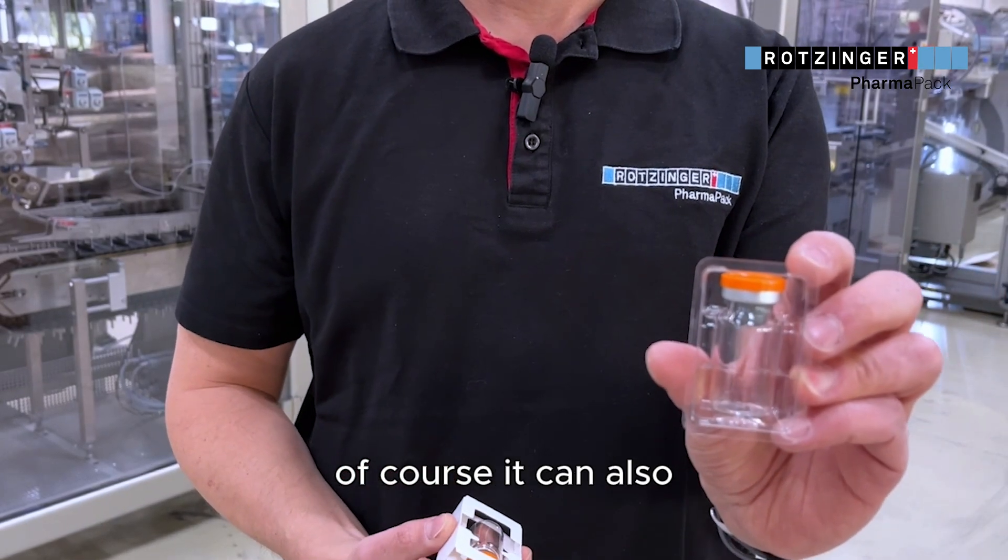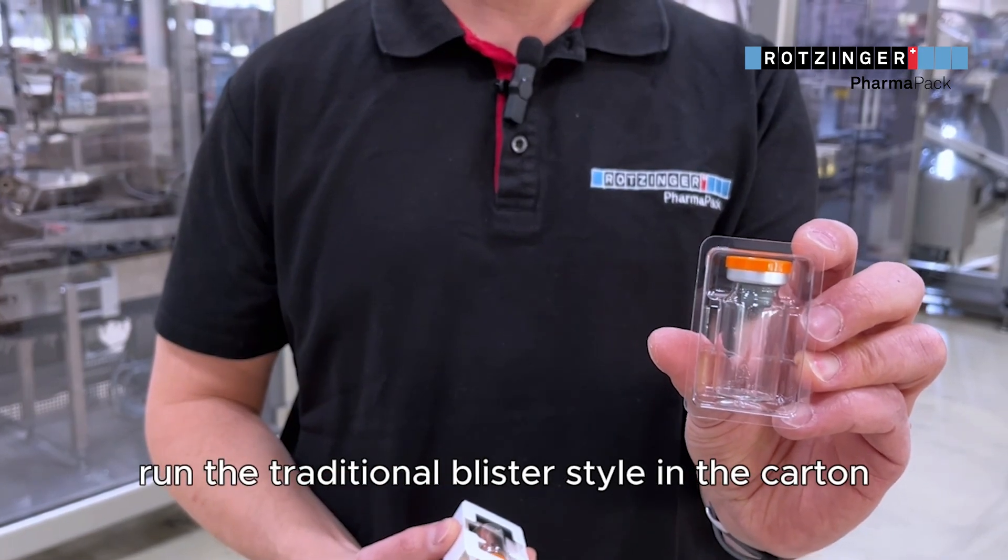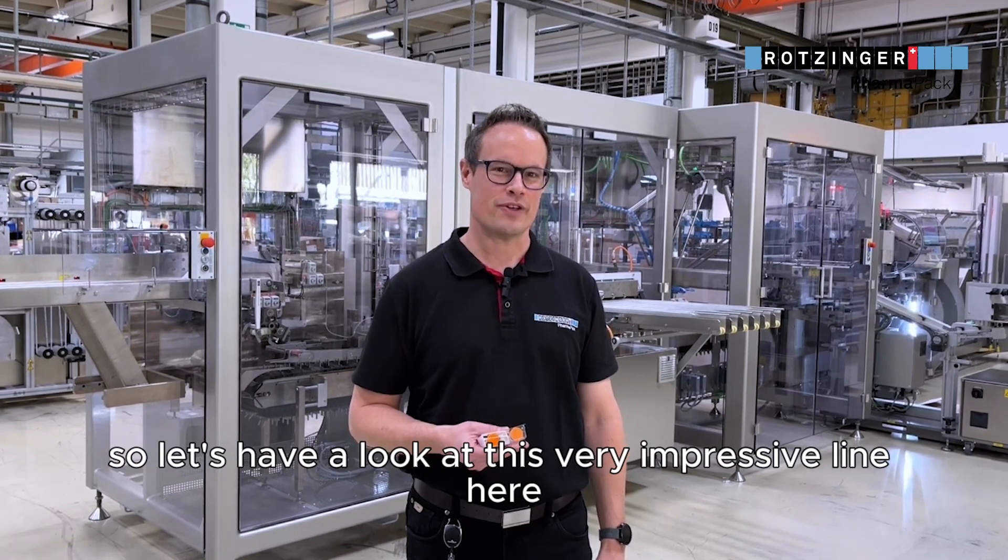Of course, it can also run the traditional blister style in the carton. So let's have a look at this very impressive line.